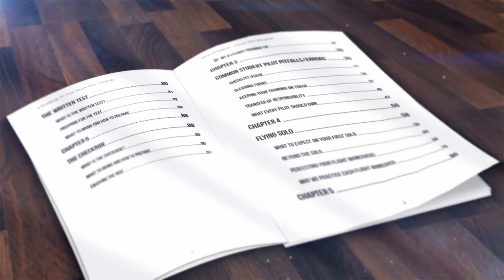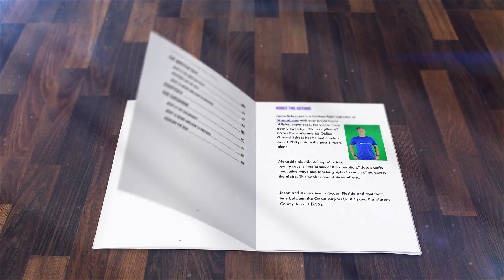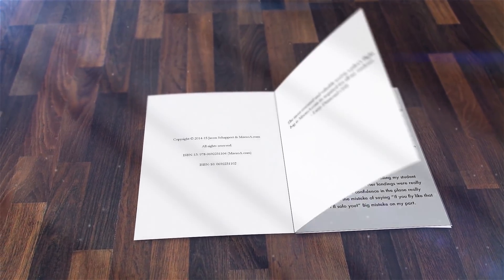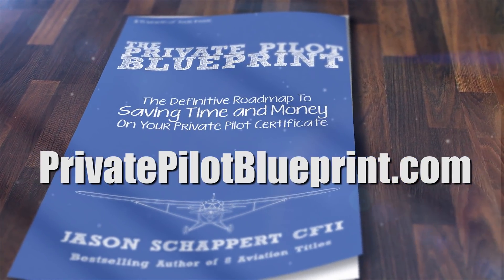I wrote the Private Pilot Blueprint with the intention of — if I could do my flight training over, what I wish someone would have told me. I want that book to be yours for free. All I ask is that you pay shipping. Visit PrivatePilotBlueprint.com to get your free copy.